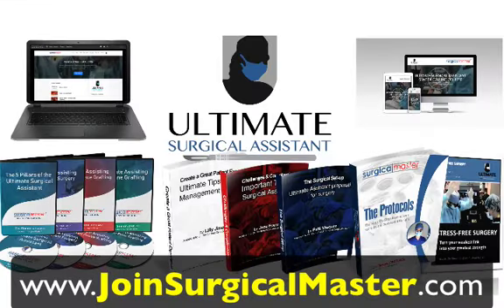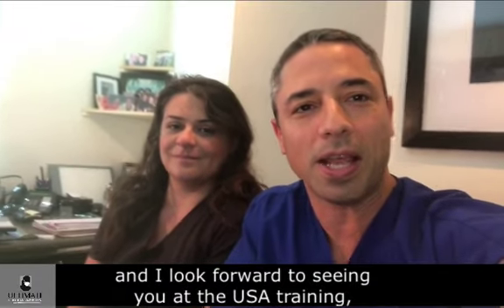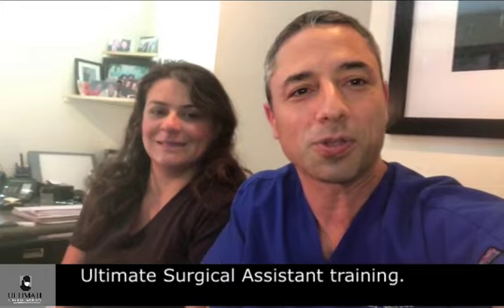To join, go to joinsurgicalmaster.com. I look forward to seeing you at the USA — Ultimate Surgical Assistant — training. Take care.